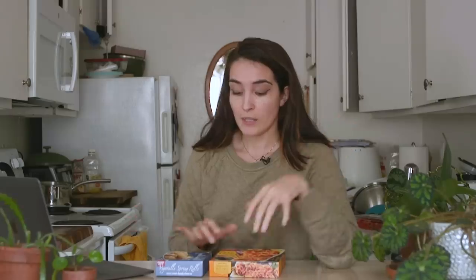Now, I know there are a lot of you Trader Hoes out there who know every single item they've ever had. I got every vegan thing they have — I even had someone help me find stuff on the shelves. They rotate their dishes a lot, so I got everything they had, and maybe we can do another one of these in the future.